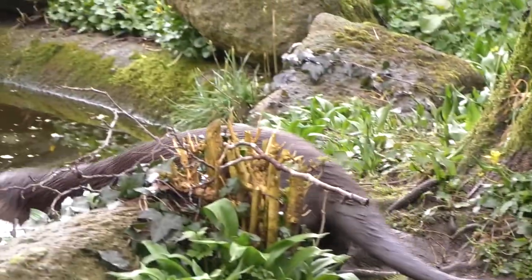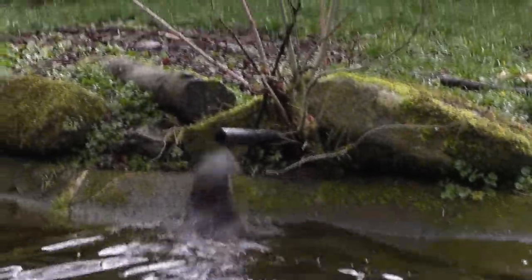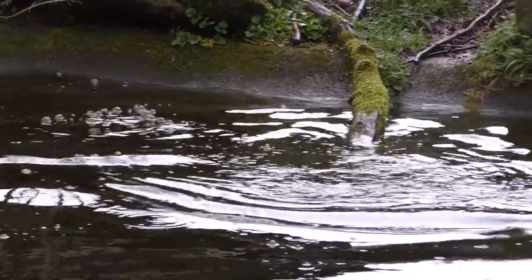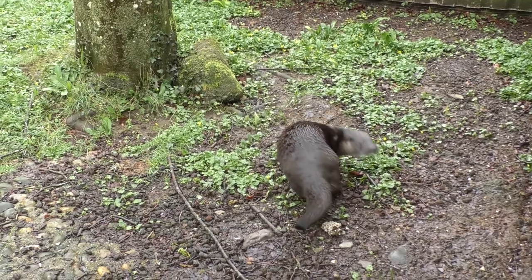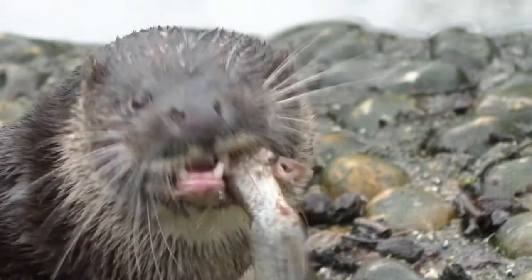With a long body and short legs, he appears lolloping on the land. But his slim streamlined body, webbed feet and tail make him an excellent swimmer. Sam often turns his back from you, unless you come with food to feed him.